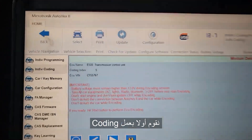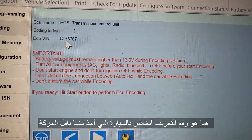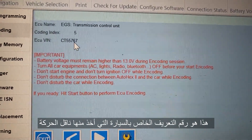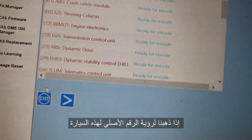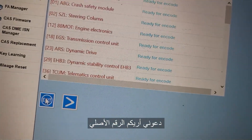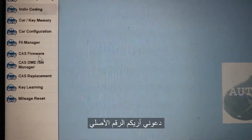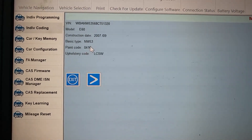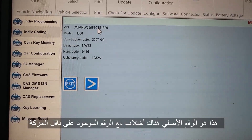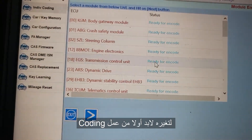That is the VIN number shown here. This is the VIN number from the car, ending with 767. The original VIN number — let me show you — is 1320. So the transmission has a different VIN number. We need to code it first.